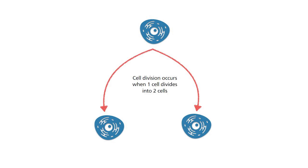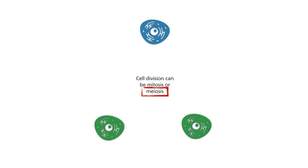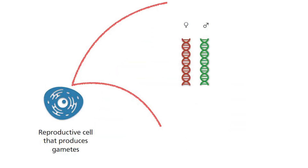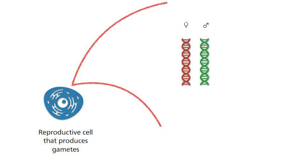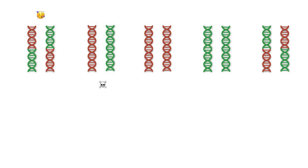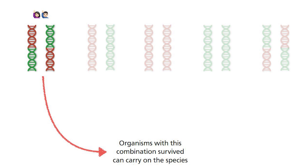Homologous recombination is seen in meiosis — a type of cell division found in the production of gametes — where the same chromosome from the father and mother pair up in the reproductive cells. Parts of the chromosomes are then swapped between them, giving rise to new combinations of genetic sequences within a chromosome. This is nature's way of increasing genetic variety, and some combinations may prove useful for the survival of individuals in a population, ensuring the species continues to survive.